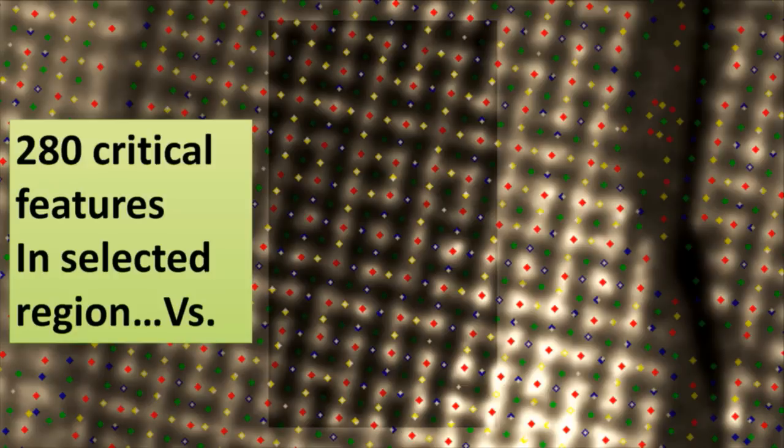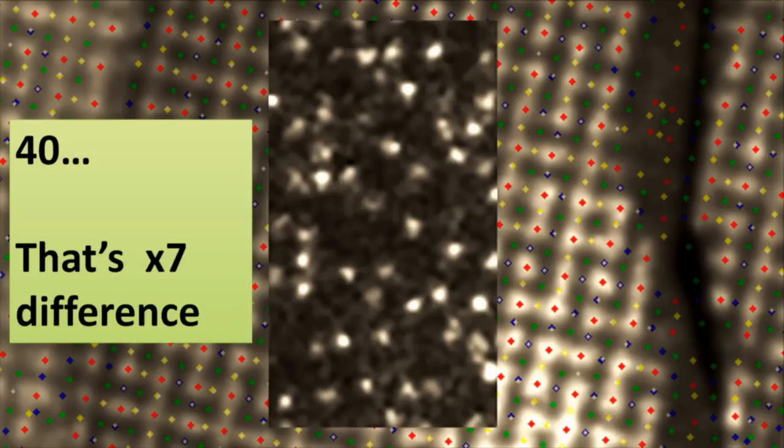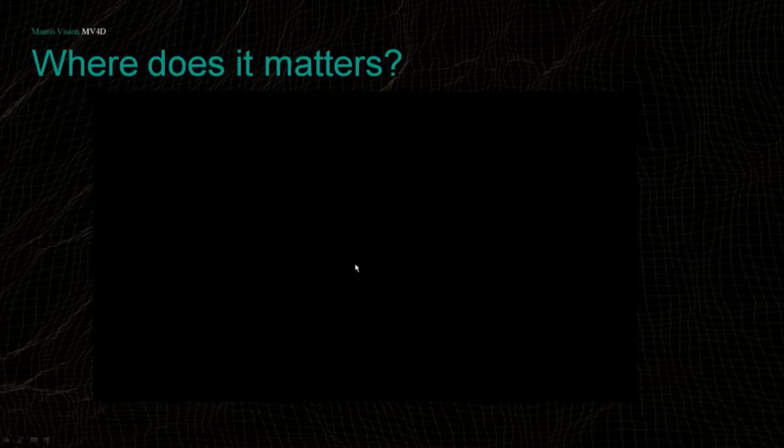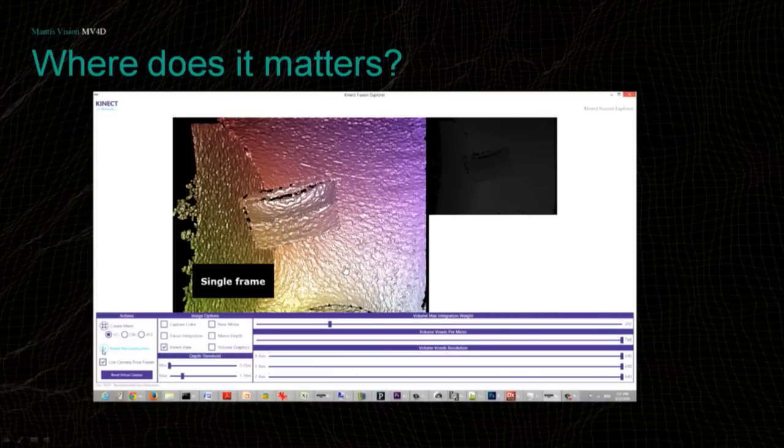Looking at just one part of the image, you can see we are much more dense. In the same area, we have 280 critical features in our image versus 40 white points with the Kinect 360. Interestingly, the Kinect gives you 600 points in that region because it heavily extrapolates everything in between. When I say extrapolates, it means all regions without localization information are filled in. The price of that is depth error that can only be managed by averaging over time.